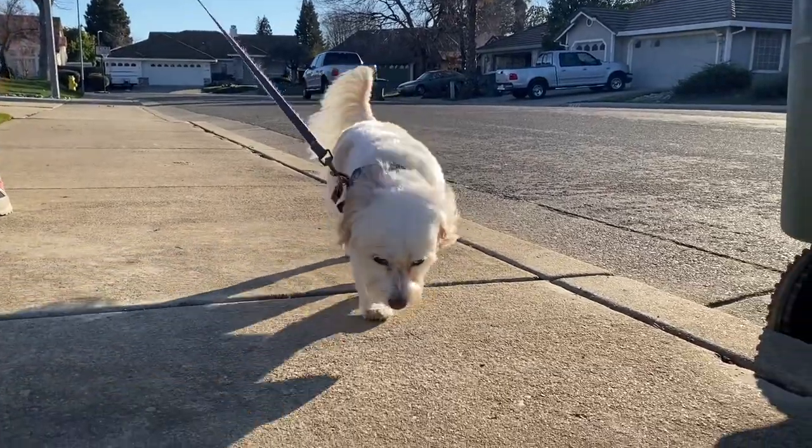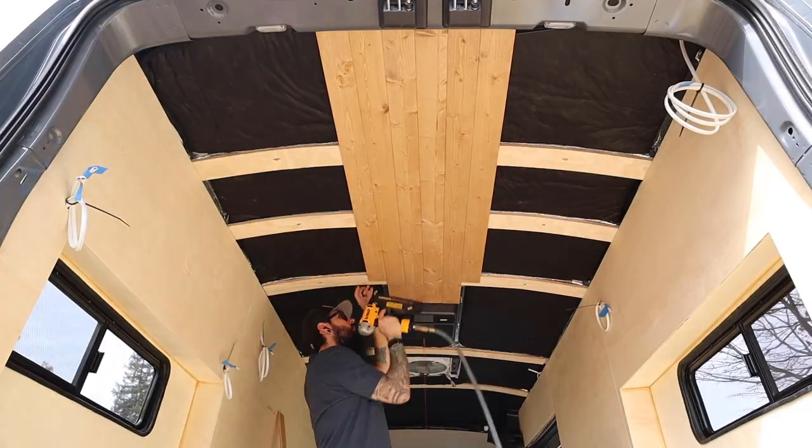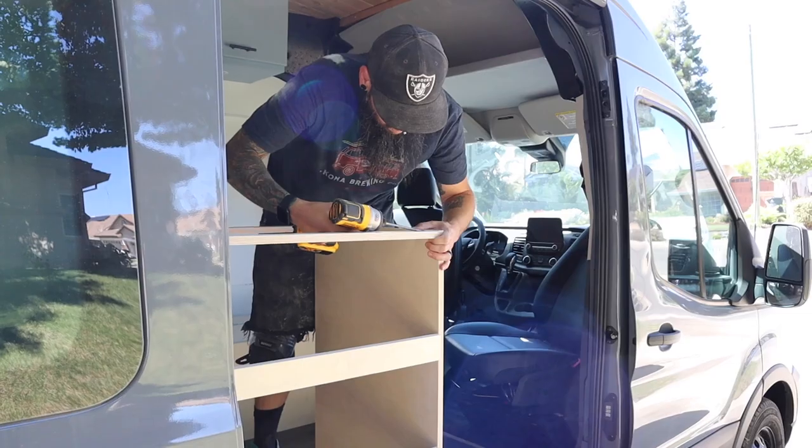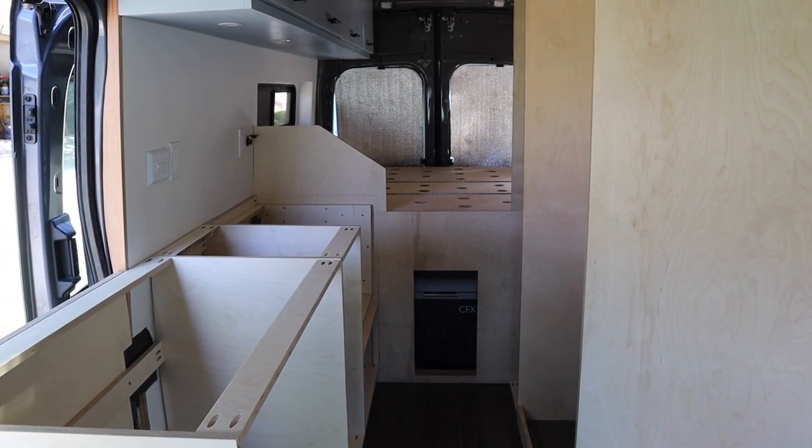Hi, we're Britt and Mike, and this is Leah. We're converting our 2021 Ford Transit van into a home on wheels. Last week, we built the frame for our bench seat, and in this week's video, we're building out our lower kitchen cabinets.